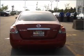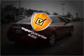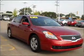With an efficient four-cylinder engine connected to a smooth shifting transmission, this vehicle qualifies for our free Super Guarantee Autos Vehicle Warranty Program. Buy a vehicle and get a free warranty from us, only at EveryCarListed.com.